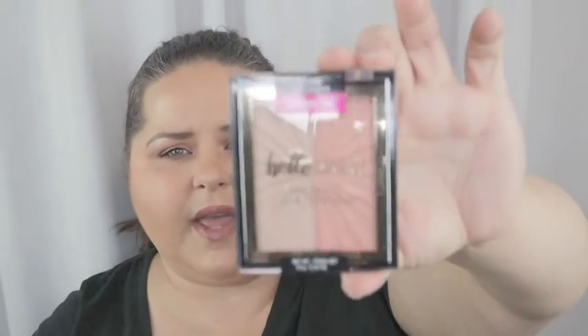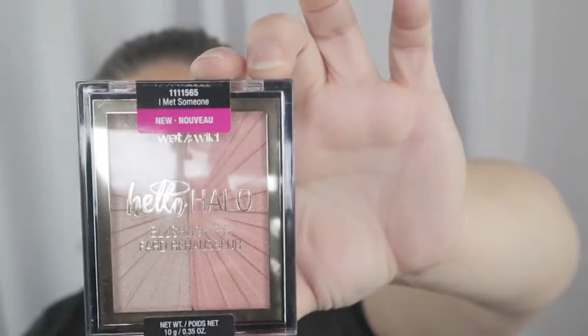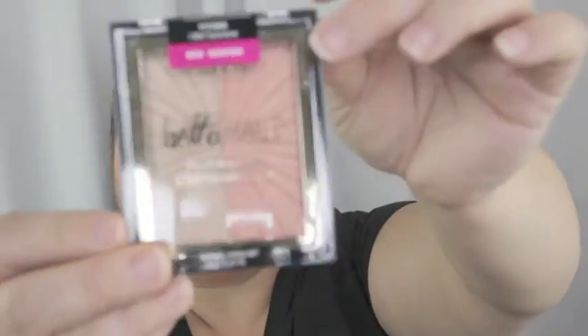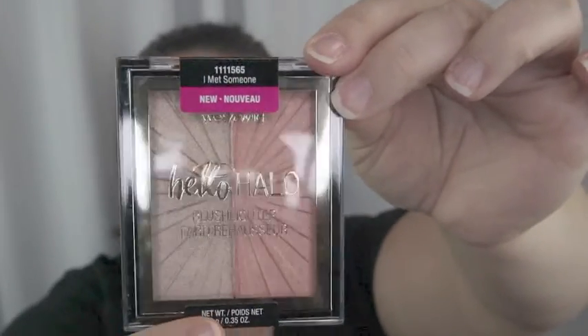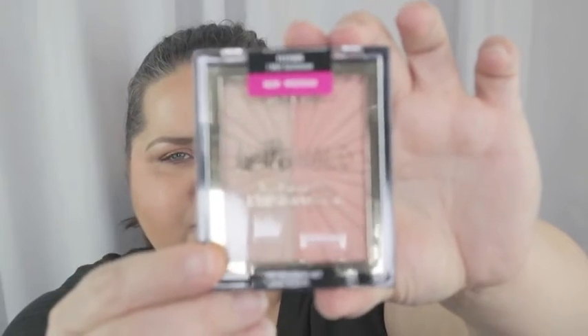Another highlighter I got was from Wet and Wild — this is called Hello Halo. This one is called 'I Met Someone.' It has a really pretty highlighter and a matching blush, but the blush is very shimmery and could also be used as an eyeshadow or a highlighter. I think that could be a really cool thing to try and see what kind of looks you can get.